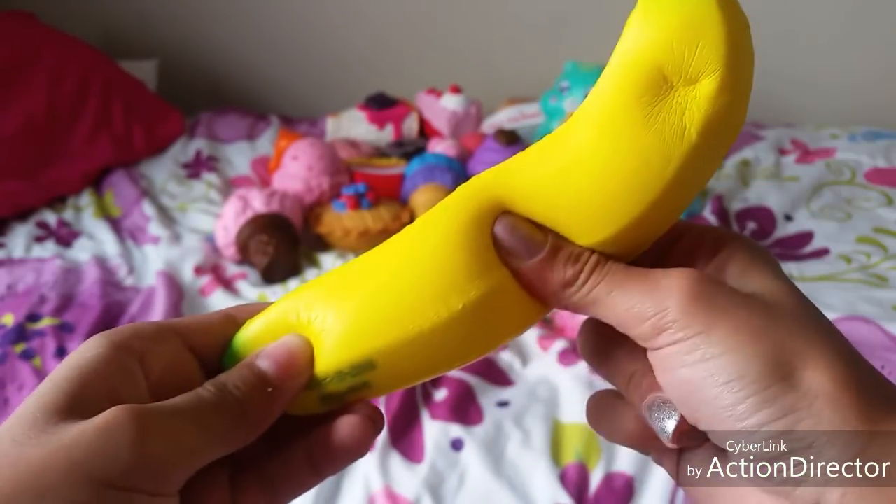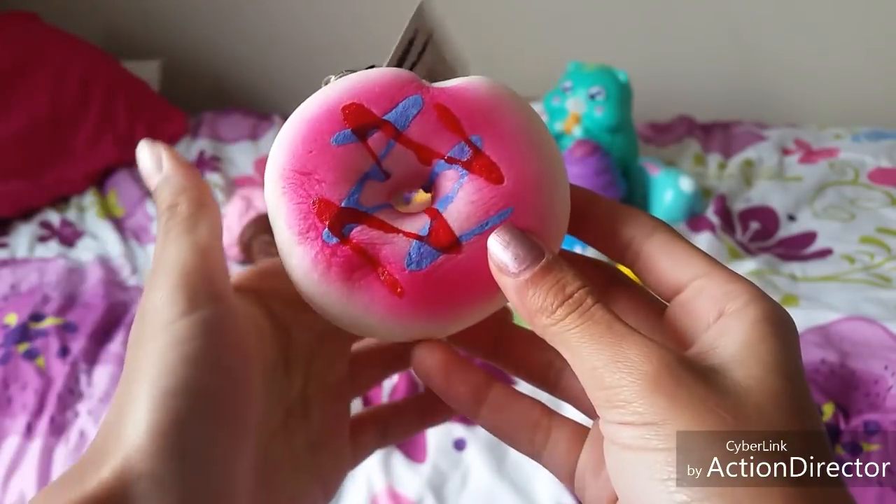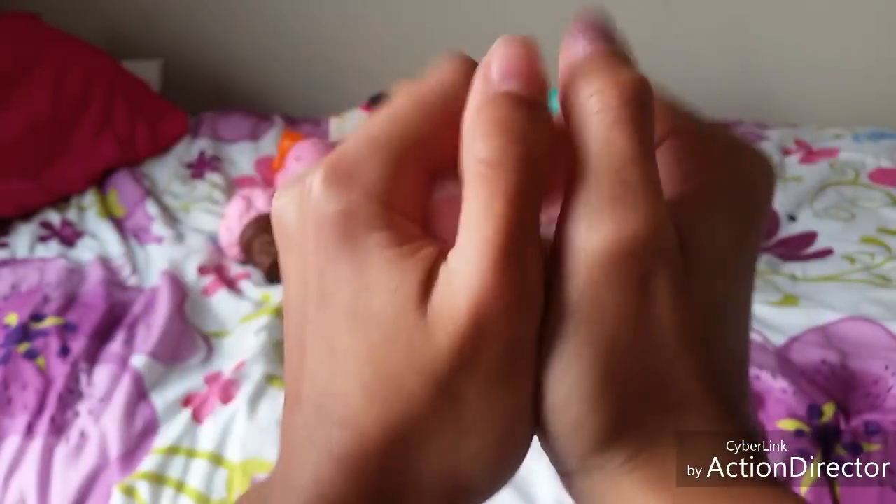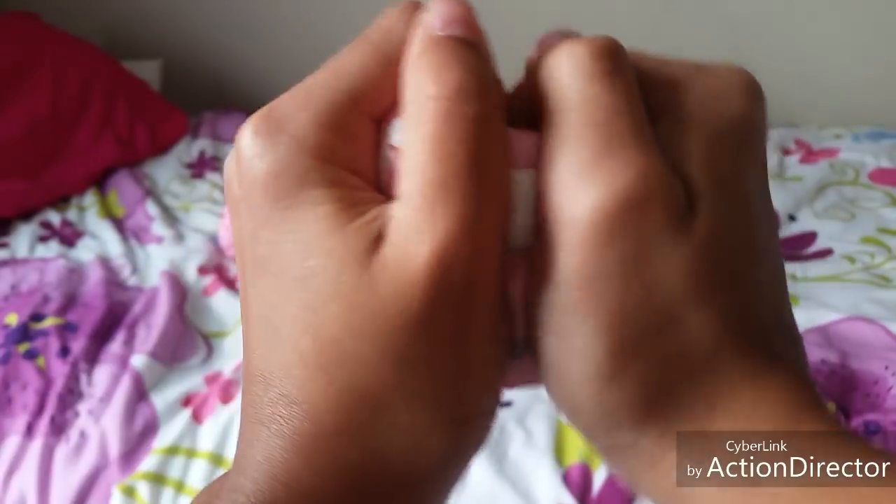I have this banana, this donut, and finally this little Swiss roll — cake roll — whatever you want to call it.